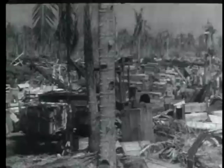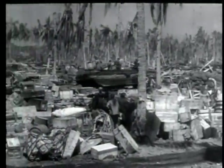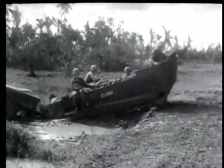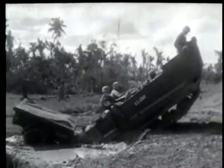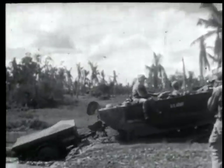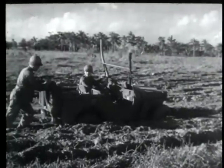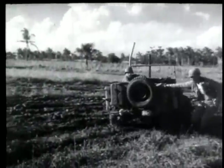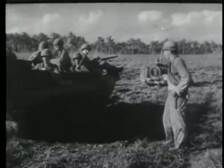Originally designed as a cargo carrier, here on Leyte it is also used to carry personnel and medical supplies, proving extremely valuable in evacuating wounded. Its capacity is 1,200 pounds. Power is supplied by a liquid-cooled six-cylinder engine similar to that of the average car. Gasoline driven, it can do 175 miles of normal land driving on a fuel tank of 35 gallons, or 14 hours of deep water operation.